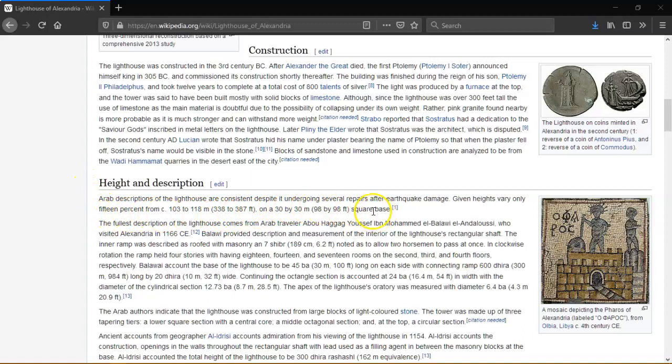He recorded the base of the lighthouse as 45 ba — 30 metres, 100 feet — long on each side, with connecting ramps of 600 dhira — 300 metres, 984 feet — long by 20 dhira — 10 metres, 32 feet — wide. The octagonal section is accounted at 24 ba, which is 16.4 metres or 54 feet in width, with a diameter of the central section of 12.73 ba — 8.7 metres or 28.5 feet. The apex of the lighthouse was measured with a diameter of 6.4 ba — 4.3 metres or 20.9 feet. He indicates the lighthouse was constructed from large blocks of light-coloured stone. The tower was made up of three tapering tiers: a lower square section with a central core, a middle octagonal section, and at the top a circular section.